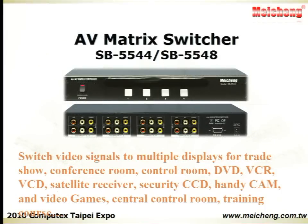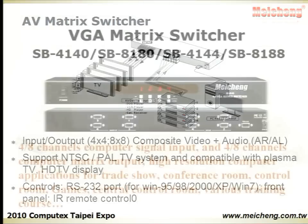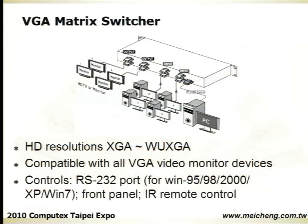The AV Matrix Switcher switches video signals to multiple displays for theaters, conference rooms, control rooms, and video games. The VGA Matrix Switcher offers 4 or 8 channels of VGA computer signal input and output, suitable for different kinds of training courses, department stores, or trade shows.